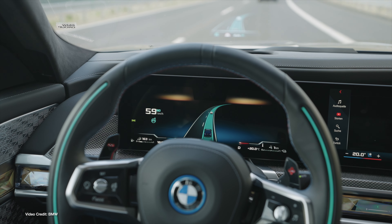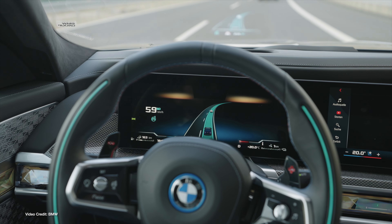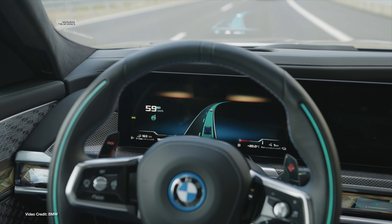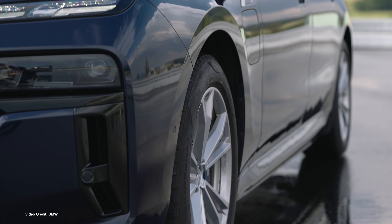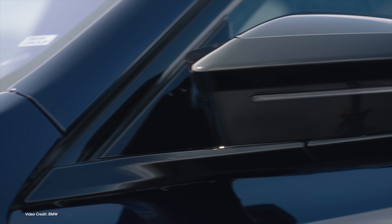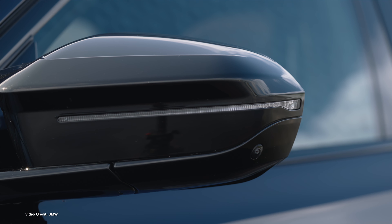Earlier this year, Mercedes-Benz became the first automaker to get official approval to operate its Level 3 driver assistance feature, Drive Pilot, in specific conditions in specific markets. Now BMW is set to join it, with the announcement that its own Level 3 system, called BMW Personal Pilot L3, will go live in Germany from next spring. Like the Mercedes-Benz system, BMW Personal Pilot L3 will come with specific operating restrictions — namely that you won't be able to use it at speeds above 60 km/h, and only on divided-lane highways.